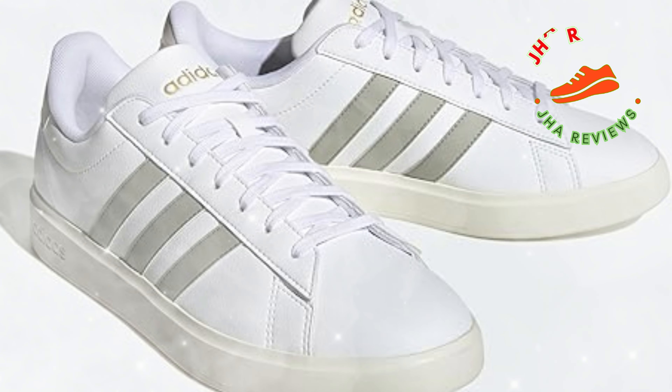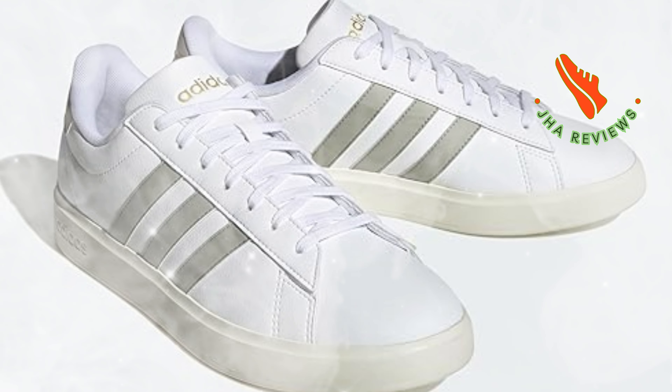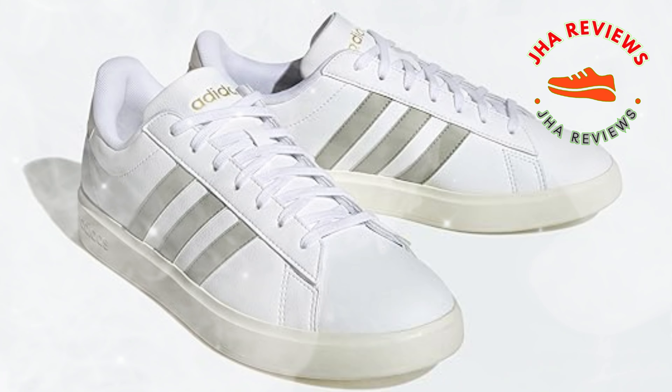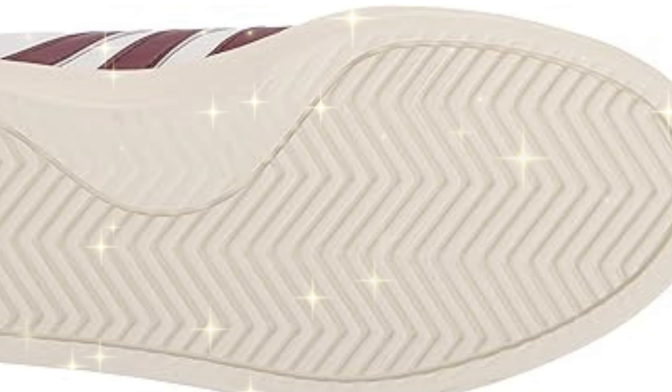It features a synthetic leather upper, giving it a premium look while ensuring durability. The CloudFoam comfort insole adds extra cushioning, making it great for all-day wear. Plus, the rubber outsole ensures excellent grip on various surfaces.